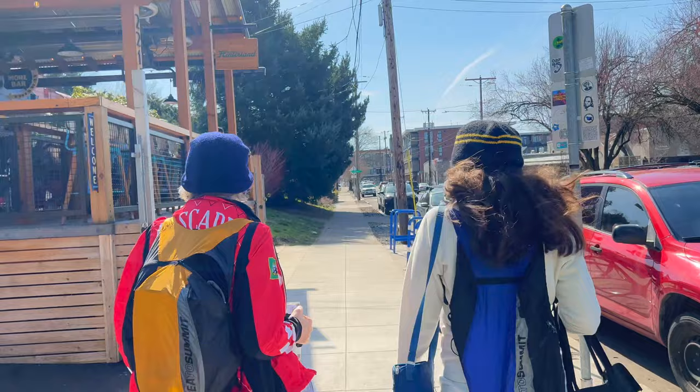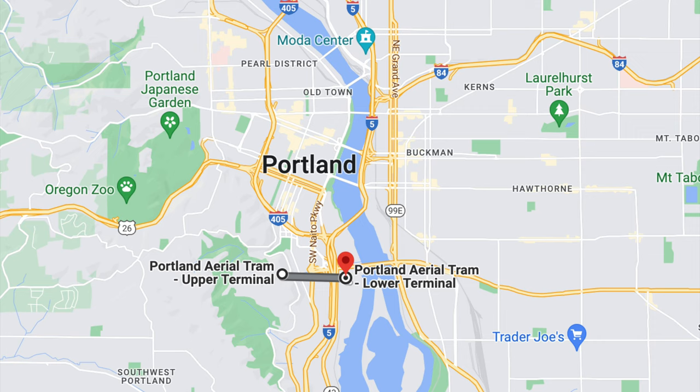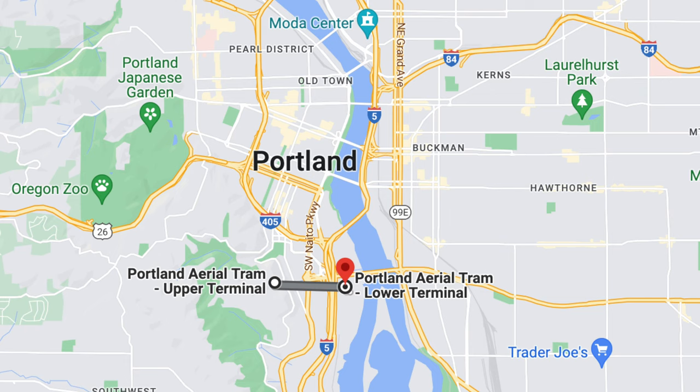The Portland Aerial Tram travels from the South Waterfront to the Oregon Health and Sciences University, or OHSU, campus in the hills above the city. The tram runs every five minutes when it's open, so you don't need to time your trip.